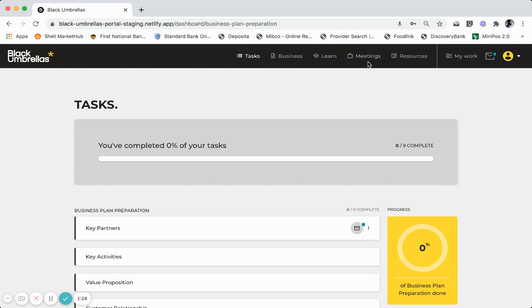When you meet with your coach on a regular basis, you will be required to capture the meeting minutes in your virtual incubator. These meeting minutes will be approved and signed off by your coach. You will also have access to resources that Black Umbrellas makes available to all of its entrepreneurs.